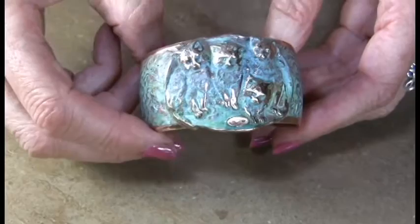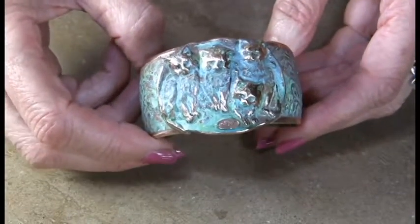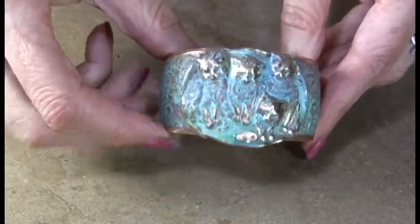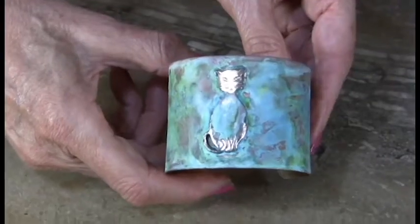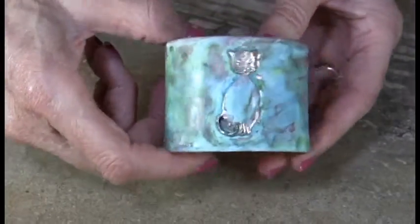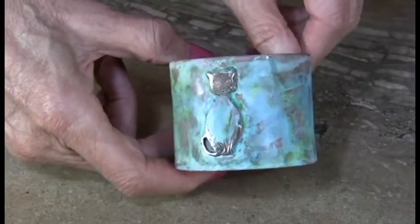Here's the four-cat kitten cuff, very cute on a textured background. And then we have a larger, wider cuff, which is going to be two inches — a very clean and neat look with a wonderful multicolored verdigris patina.